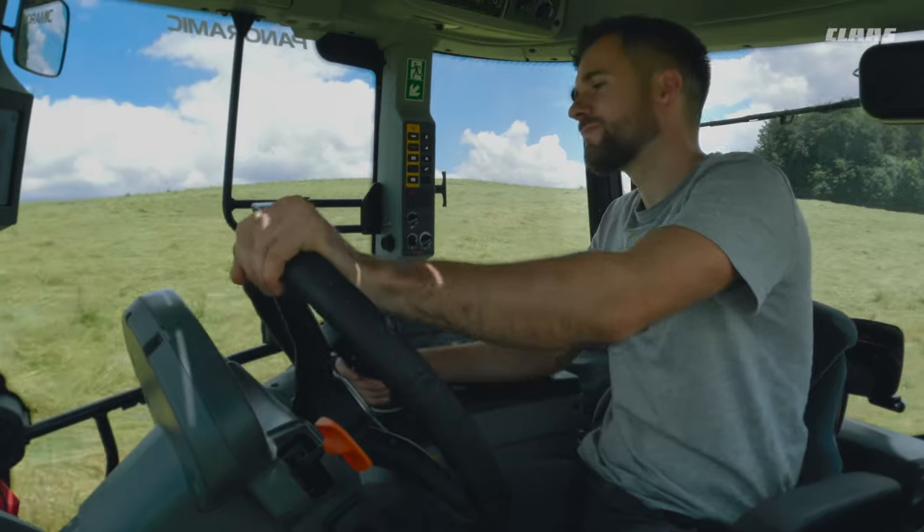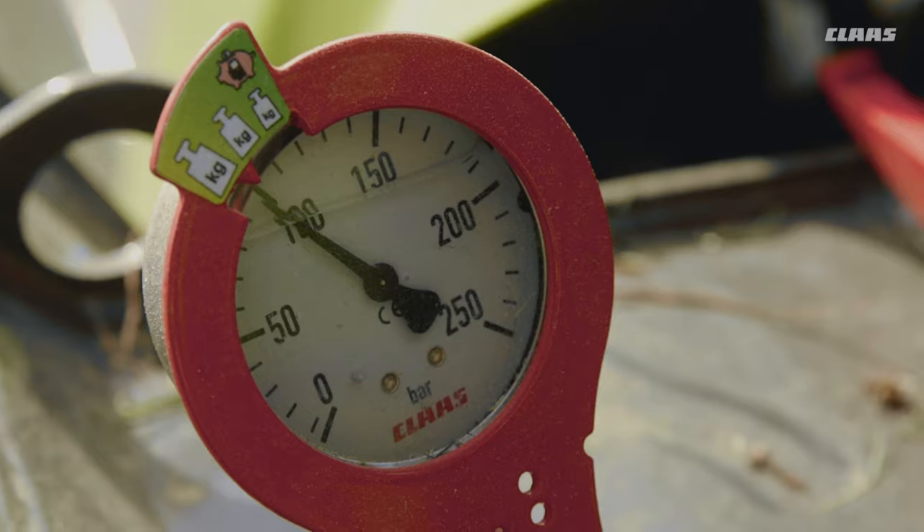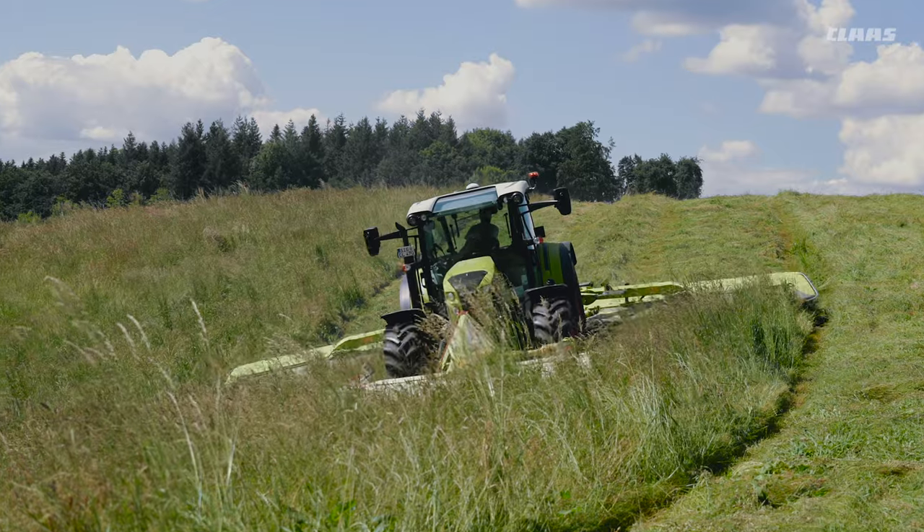With the standard hydraulic suspension system, ActiveFloat, the ground pressure can be effortlessly fine-tuned in both directions while driving. This not only protects your machine, but above all, you gain first-class forage quality.